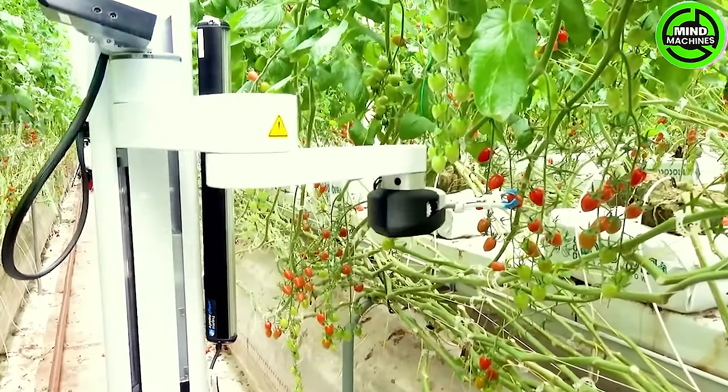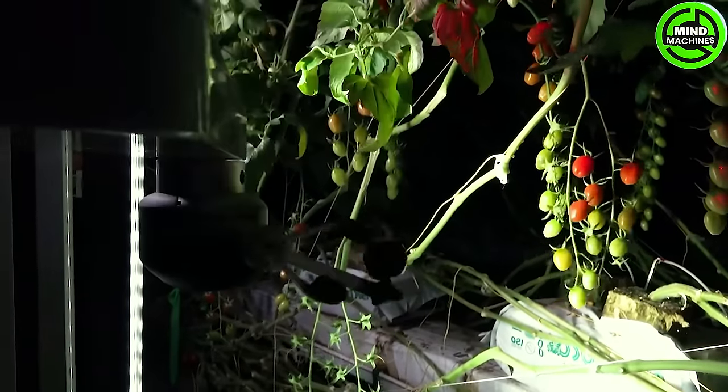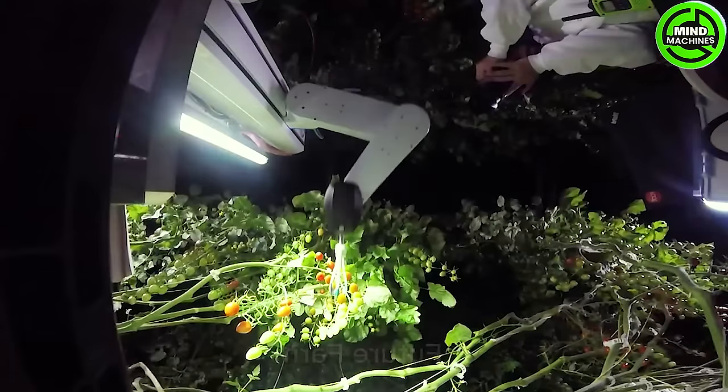The Virgo One robot stands as a versatile mobile platform suitable for various agricultural terrains. The adoption of such intelligent mechanisms will soon enable farmers to transition away from using cumbersome harvesting machinery.